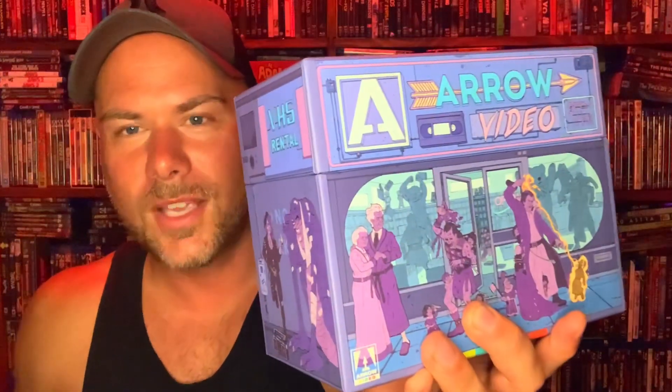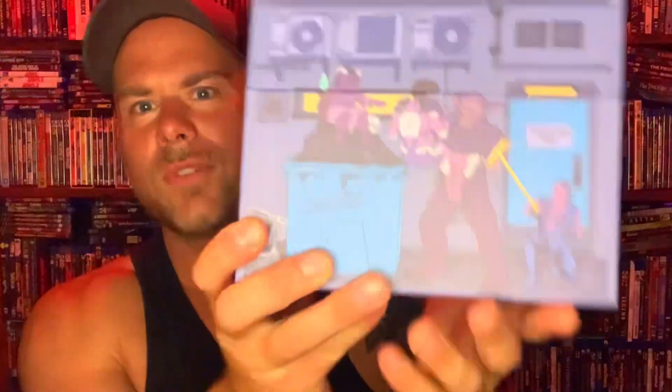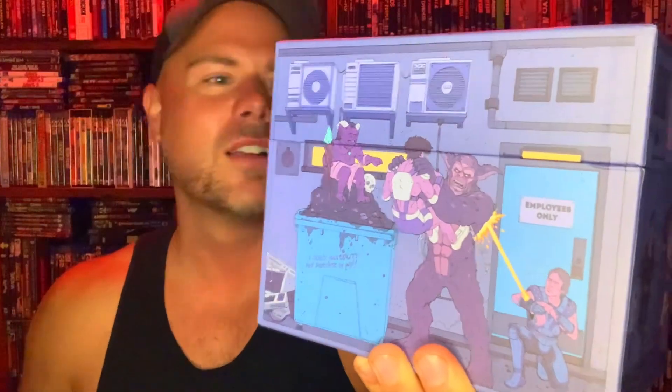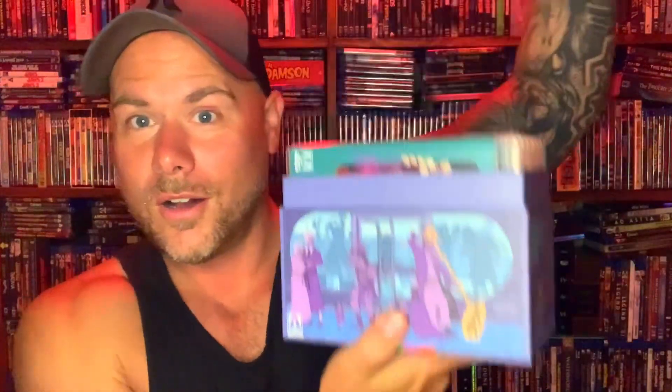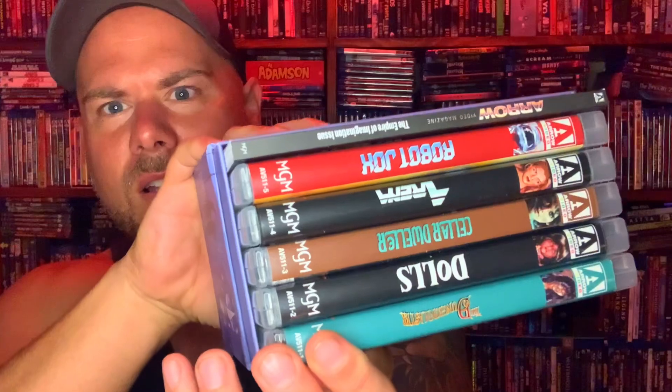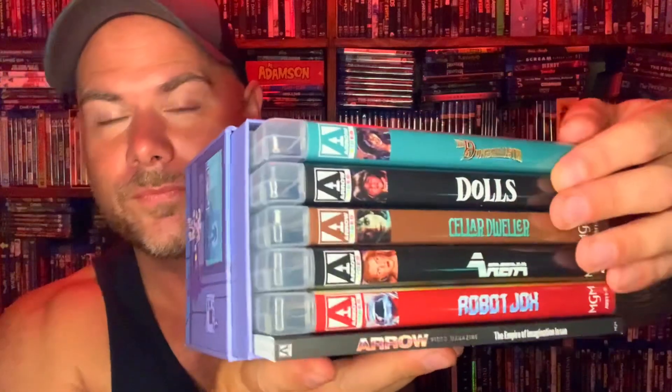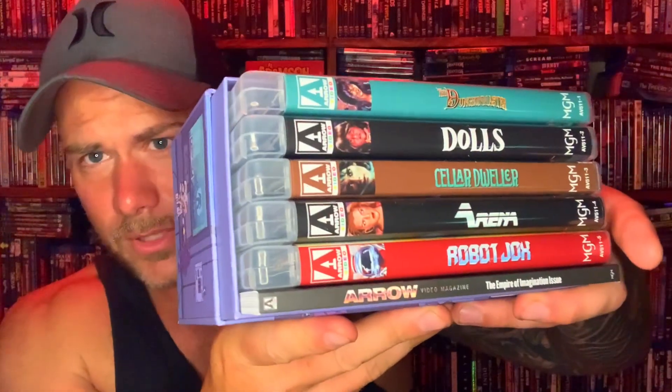It has a slipcover for the box, so that's off now. The same artwork is replicated inside, but the back is different because it doesn't have the listings of all the stuff — you've got some different characters and creatures from all the movies that are in the box set. Cool little details there. Open up the box and we have all of the movies.